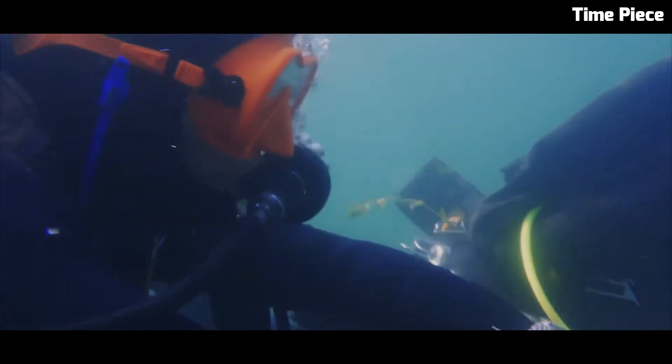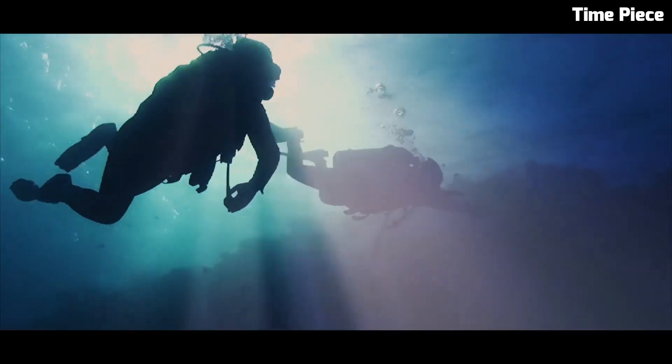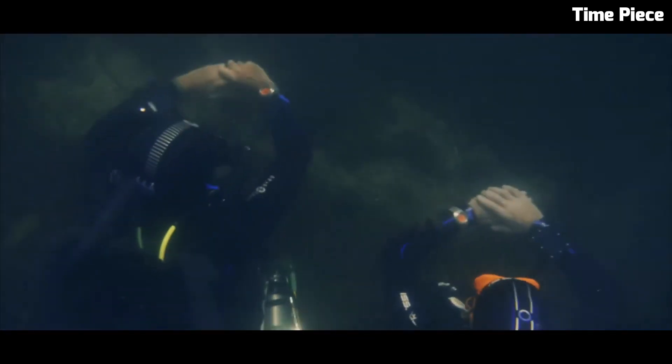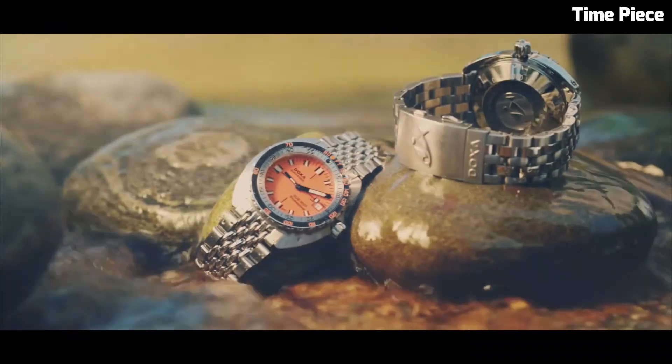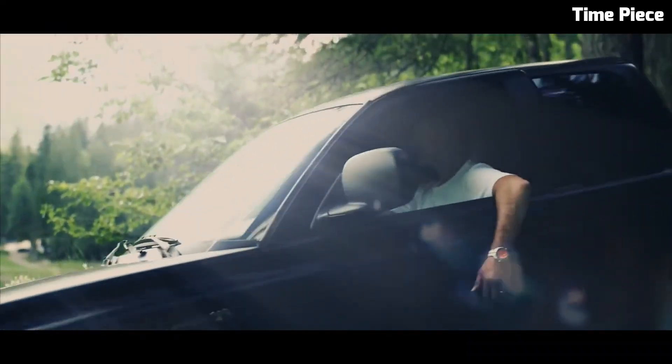With an impressive water resistance of 6000 feet, the Sub 6000T is a trusted companion for professional divers and adventurers alike. Its blend of functionality, distinct aesthetics, and comfortable bracelet options makes it a true icon in the world of dive watches.